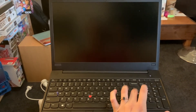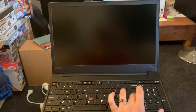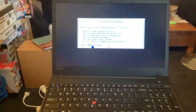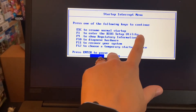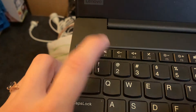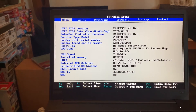Basically we want to boot into the BIOS — that's what we're trying to do here. We had the beep. This will come up: the system interrupt menu. We want to go into BIOS Setup Utility — it tells us to press F1, so I'm going to press F1.